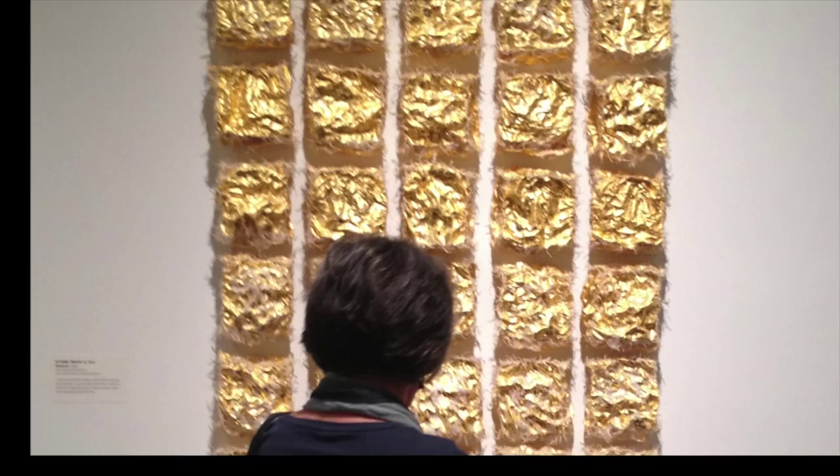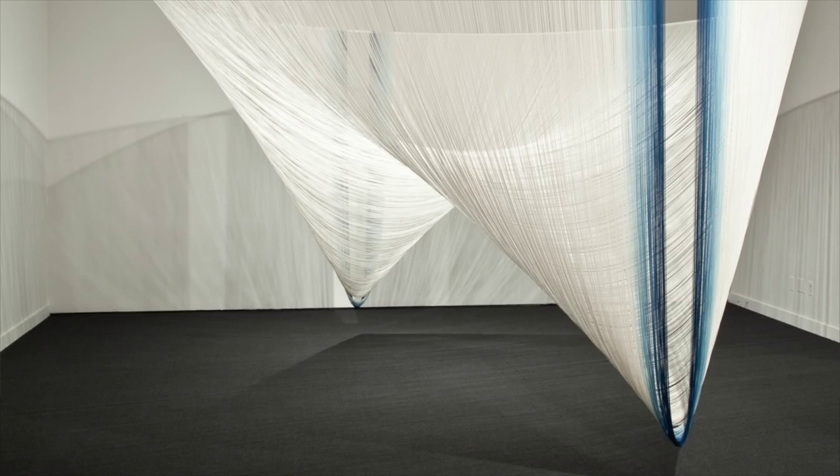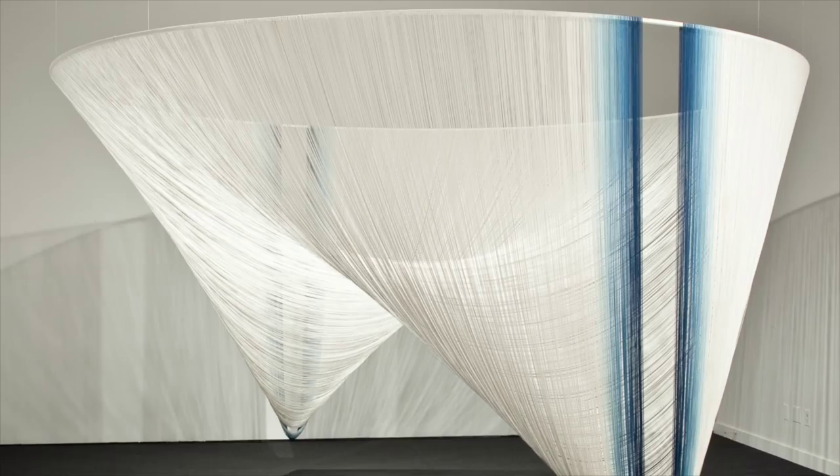This big piece is called Shape of Red and it's by Shigeo Kubota, an artist who's been exhibiting in Europe since the 1970s. This is another large piece by a senior artist who's been exhibiting on this scale since the 1970s. It's called Orbit, by Akio Hamatani, and it's made out of rayon dyed with indigo.